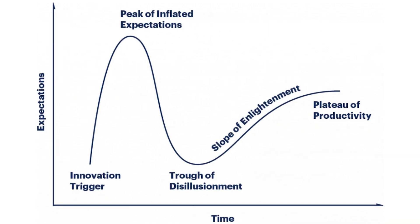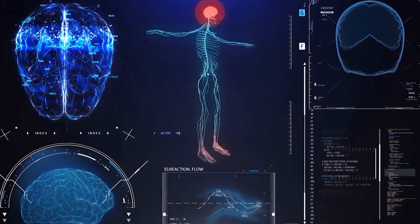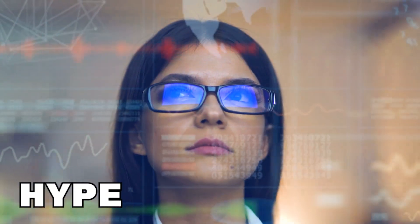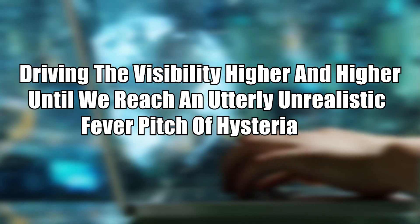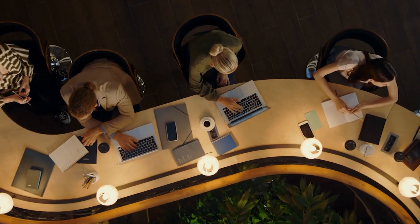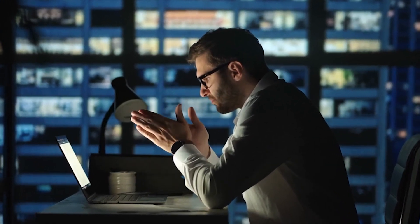The Gartner Hype Cycle is something I'd like to introduce. This is a famous example of how predictable human psychology is. When a new technology is developed, it quickly gains a lot of awareness — also known as hype — in a relatively short time. As everyone is eager to hear about the new product, those in media drive visibility higher and higher until we reach an utterly unrealistic fever pitch of hysteria. That's where we were towards the end of 2021, roughly a year after the peak of inflated expectation on Battery Day.